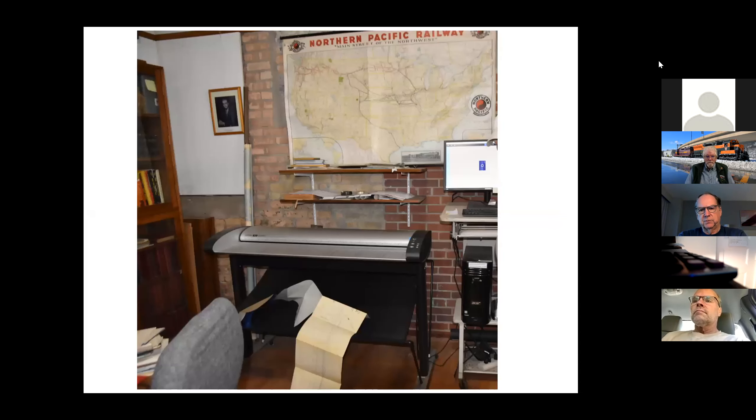I wanted to point out this really big scanner at Jackson Street — it's a 40-inch scanner. You can scan things as long as you want, so if you've got something 20 feet long and up to 40 inches wide, you can scan it. One problem is you can create gigantic files that you can't open on your own computer, but there are ways to adjust that. There's also one at Burien that PNRA owns. This is a real workhorse for us.